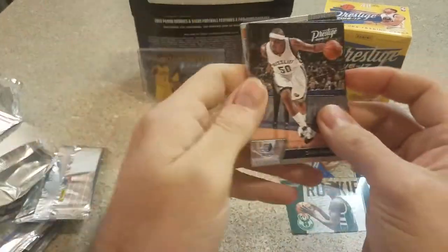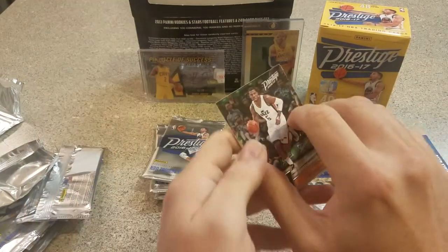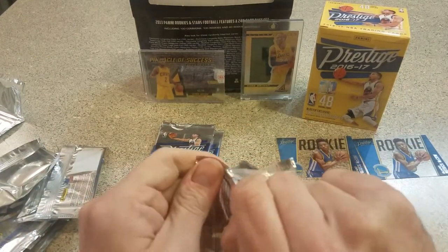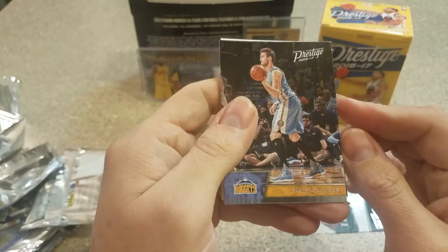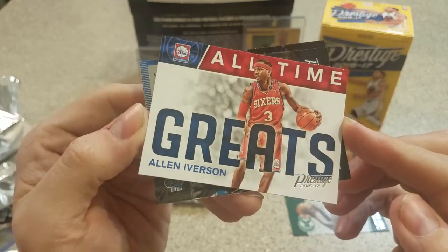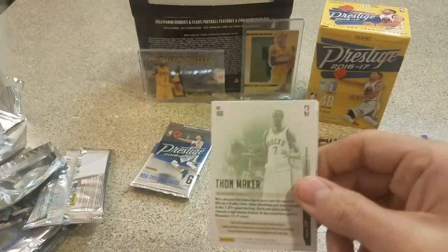Getting into the second half here. Zach Randolph having a good year. Kemba — oh, that sucks. Patrick McCaw — so we've got two Patrick McCaws in the acetates. Joe Johnson, Jake Layman rookie, and a Tony Snell. Not loving that — two of the same, especially if it was two Ben Simmons we wouldn't be upset. Danilo Gallinari, Chandler Parsons, Dwyane Wade — nice. All-time greats — Allen Iverson, pretty cool looking. Stephen Zimmerman rookie and a Harrison Barnes base.